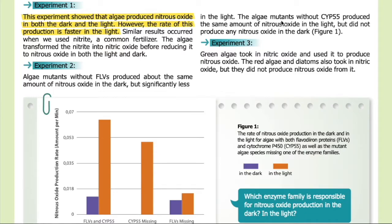Experiment two: algae mutants without FLVs produced about the same amount of nitrous oxide in the dark but significantly less in the light. The algae mutants without CYP55 produced the same amount of nitrous oxide in the light but did not produce any nitrous oxide in the dark.